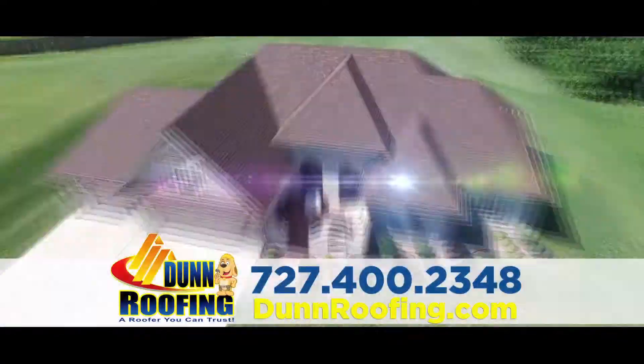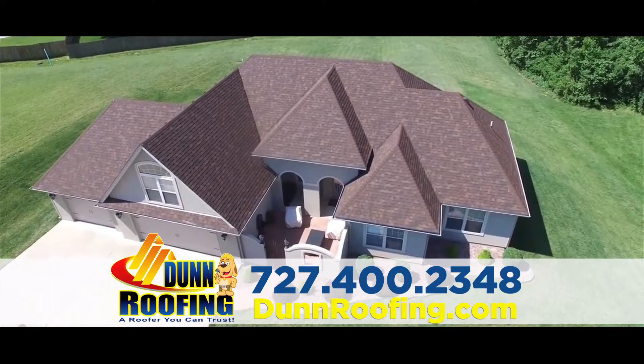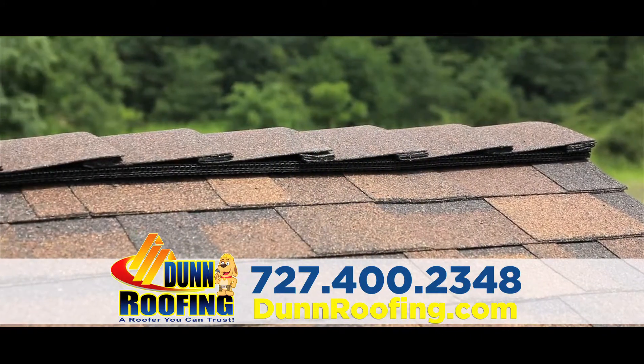Dun Roofing installs Owens Corning shingles with a limited lifetime warranty, and also provides a free wind mitigation inspection with every new roof.